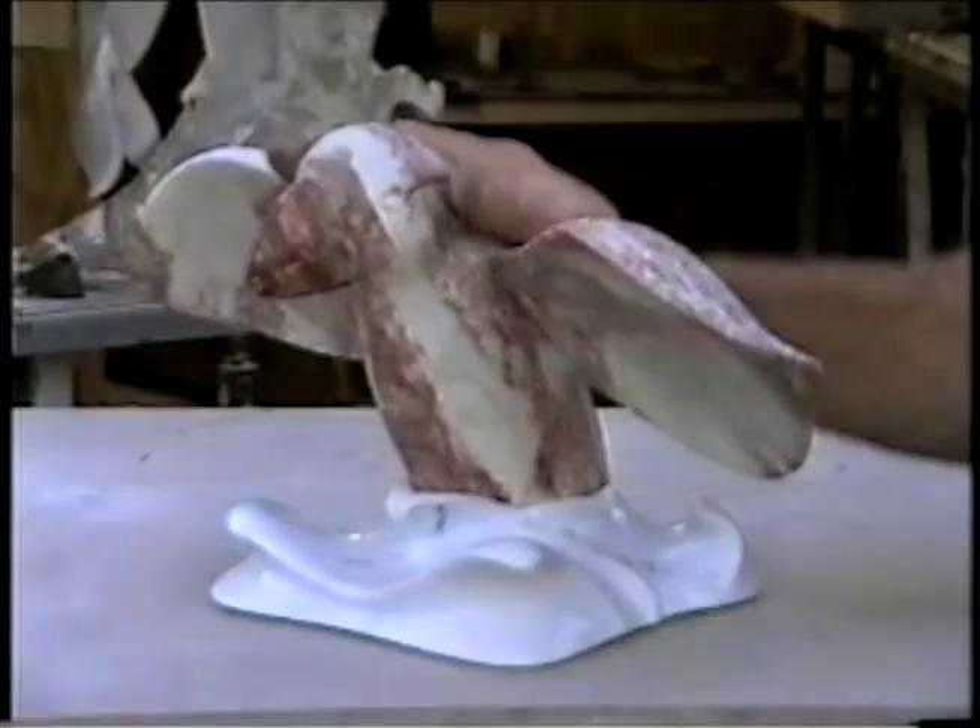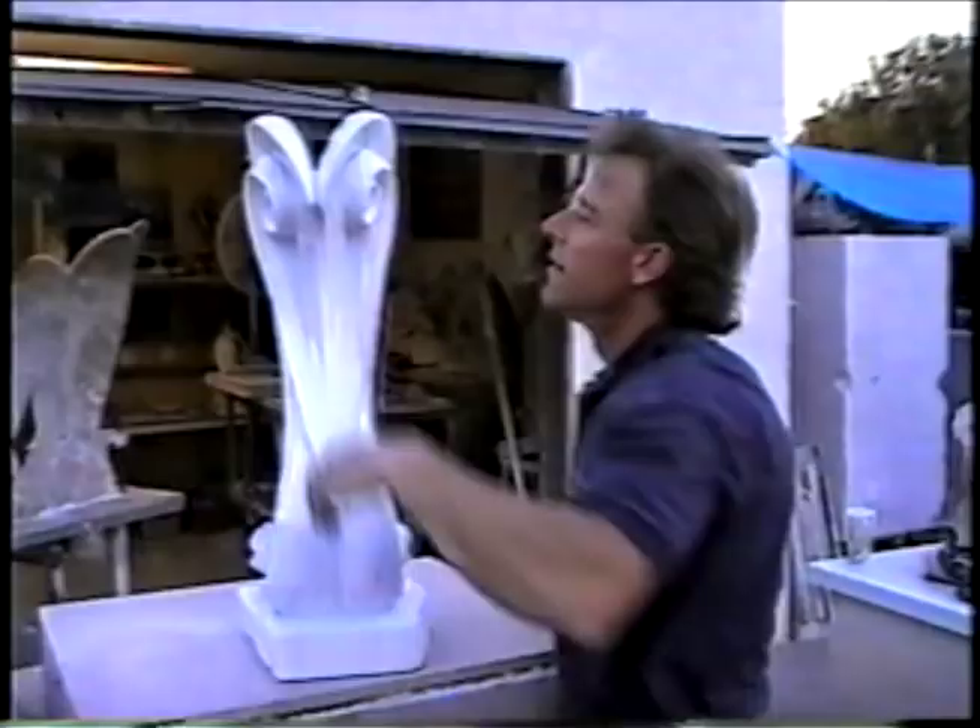These birds occupy the Northern California region and further north.